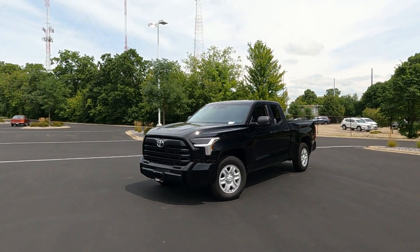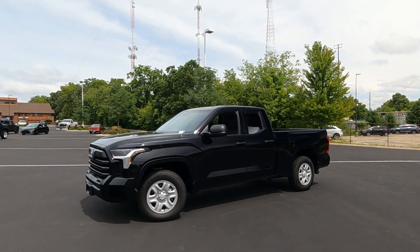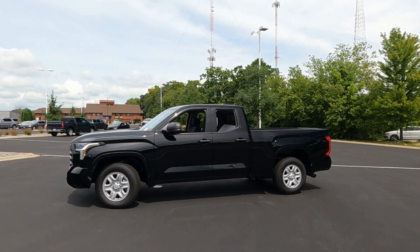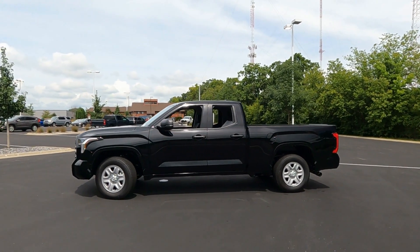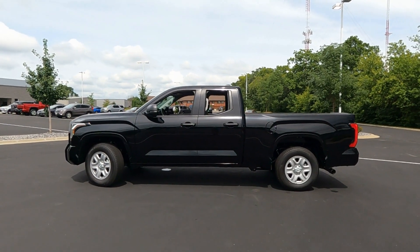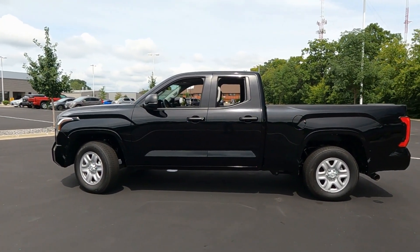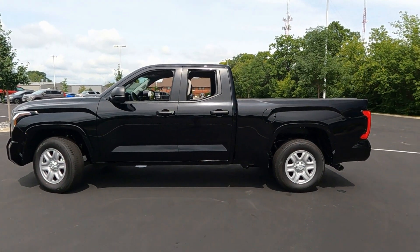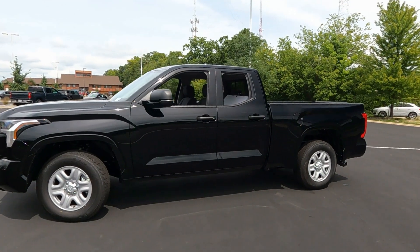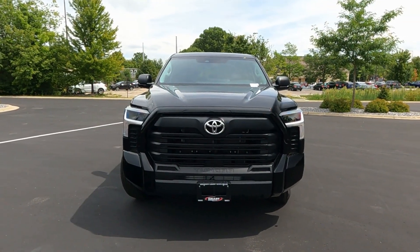Here's the new 2022 Toyota Tundra SR edition. This is the double cab, two-wheel drive — kind of a strange duck for us to have here in Wisconsin with two-wheel drive. This one has a six-foot bed and is really the entry level in terms of pricing on the Tundra for 2022. Let's dive in and I'll tell you what you get in the base model two-wheel drive SR edition.